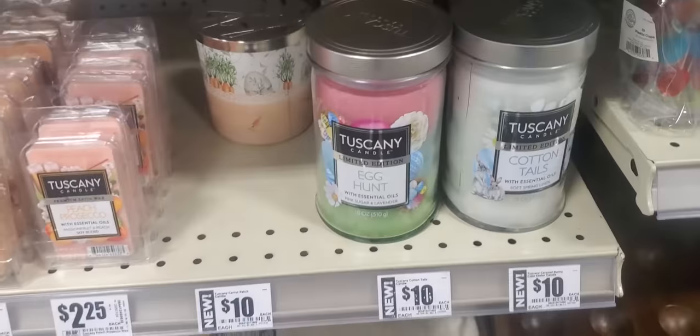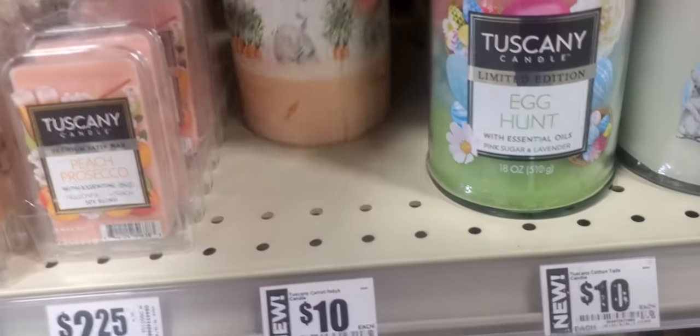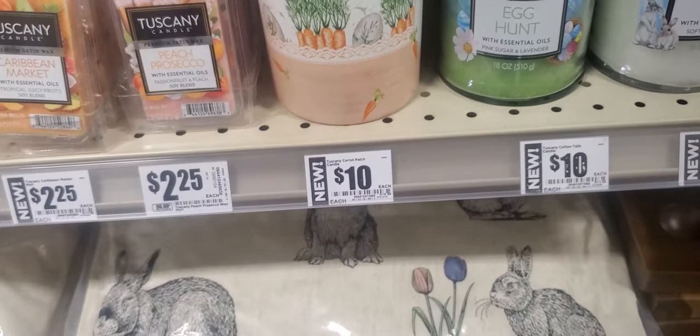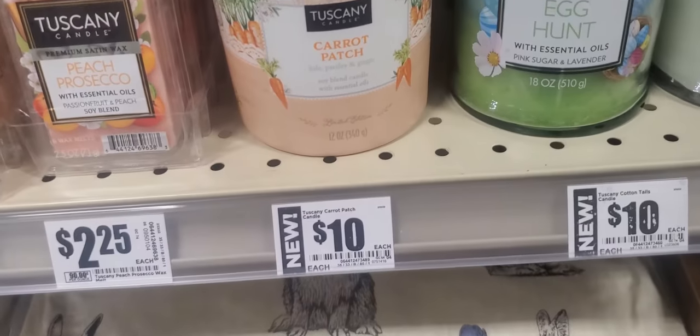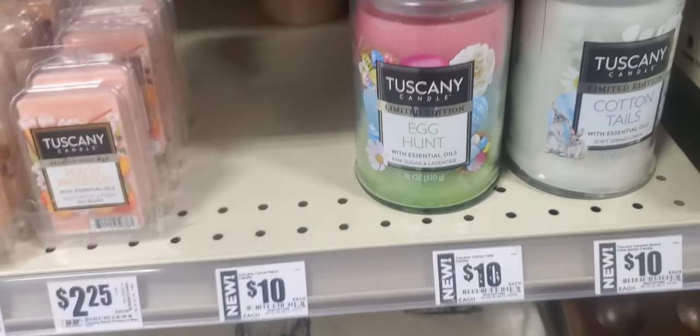And candles — Tuscany, $10. Easter color. Oh, look at this one! This one smells good. Carrot patch — I might have to get that one. Carrot patch, $10.